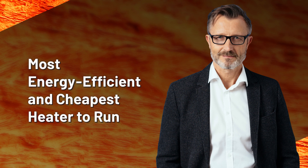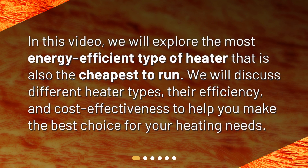Most energy efficient and cheapest heater to run. In this video, we will explore the most energy efficient type of heater that is also the cheapest to run. We will discuss different heater types, their efficiency, and cost-effectiveness to help you make the best choice for your heating needs.